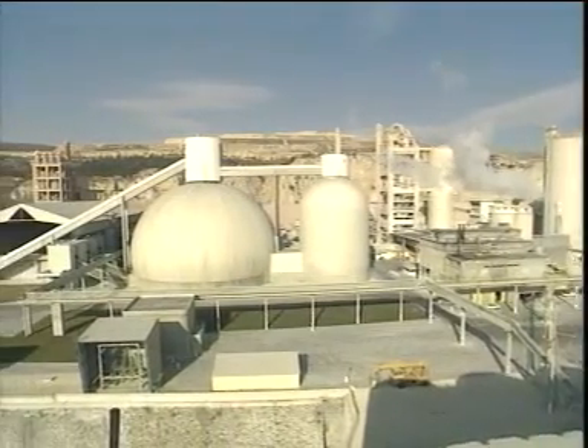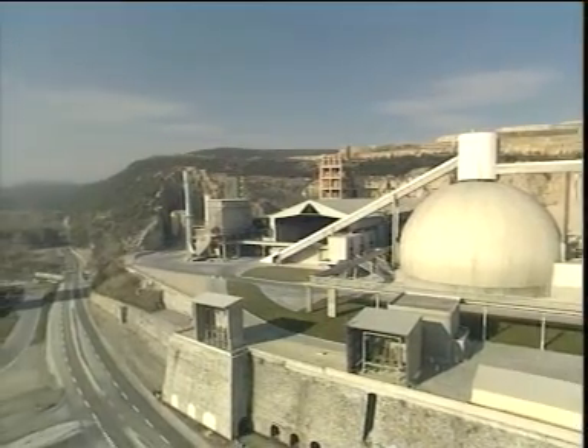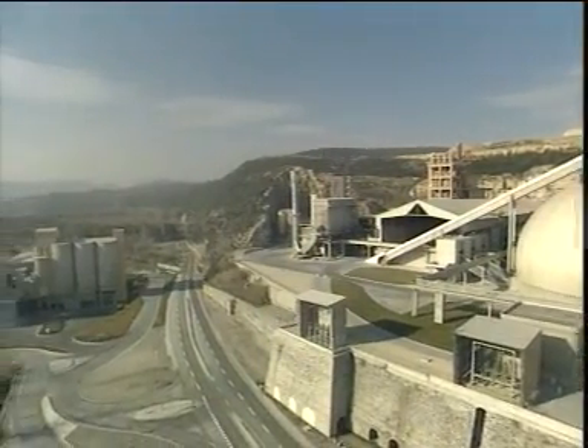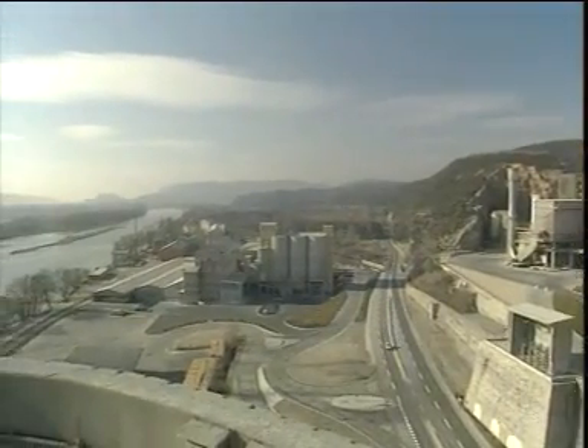La Farge L'Ethaye — a cement plant with exemplary installations for environment-conscious clinker handling. Clinker transport by Boehmer: your competent partner.